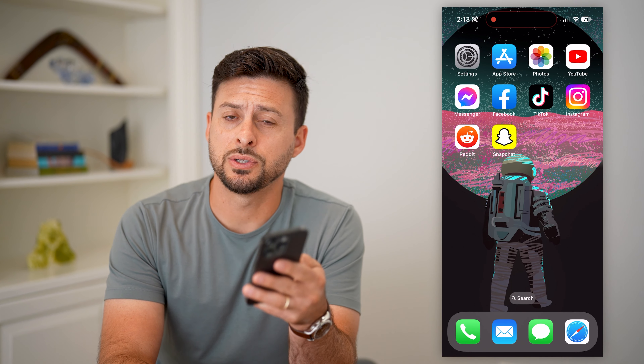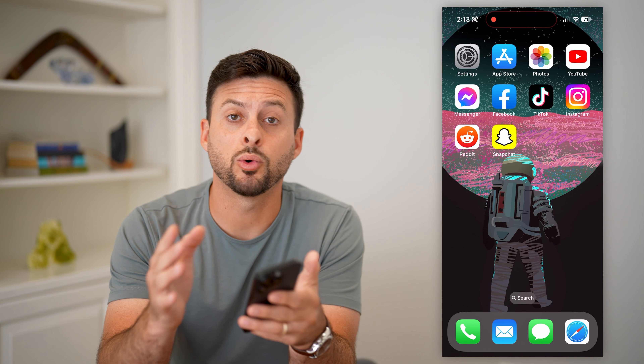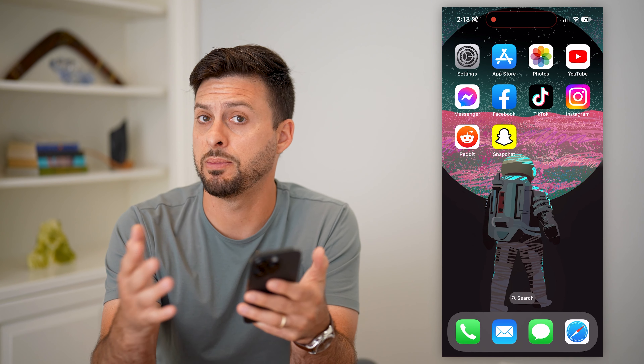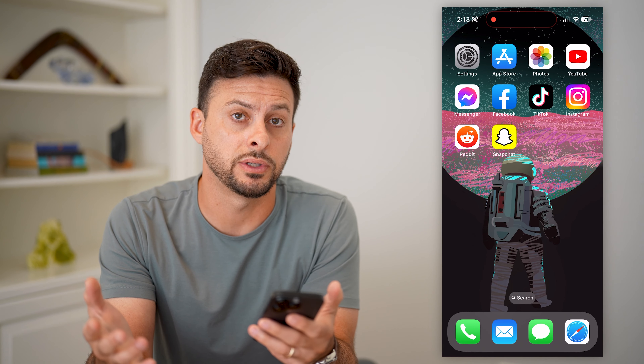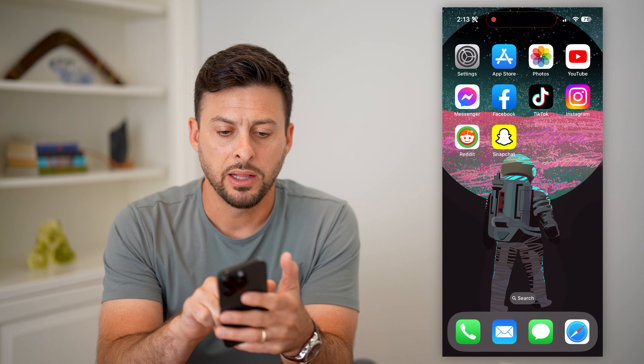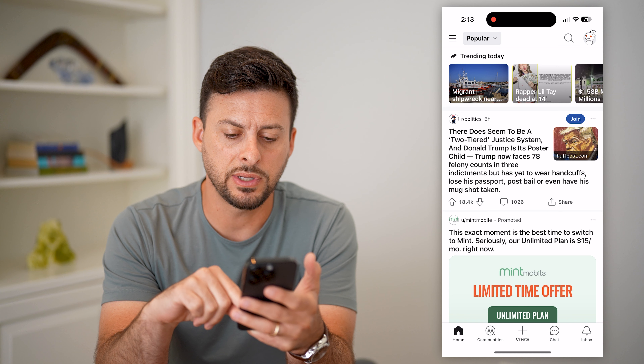Here's how to fix Reddit chat if it's not working. If you're trying to send or receive messages on Reddit but it's just not working, I'm going to show you steps to get that fixed. Let's open up Reddit and tap on chat at the bottom.